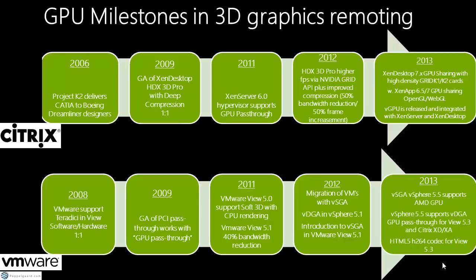At VMware, one of the things released in 2013 was vSGA supporting vSphere 5.5, and they're also supporting AMD GPUs. Citrix is also supporting AMD for the Synapse. For GPU pass-through, VMware is embracing support for View 5.3 and Citrix. They also have a new HTML5 H.264 codec — that's Project Blast — if you want to explore that further.